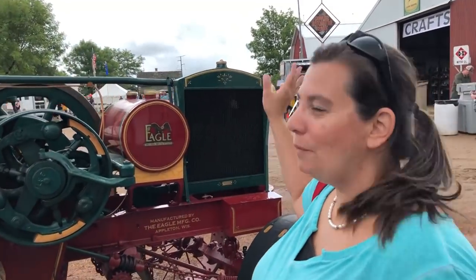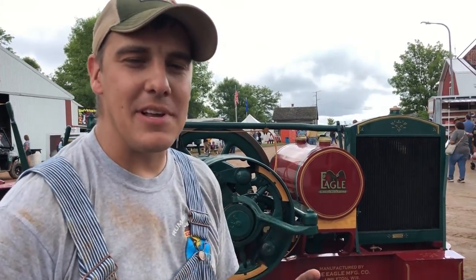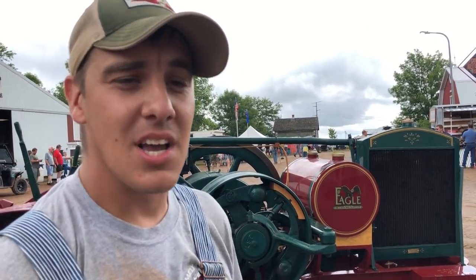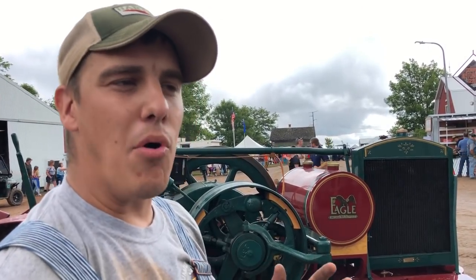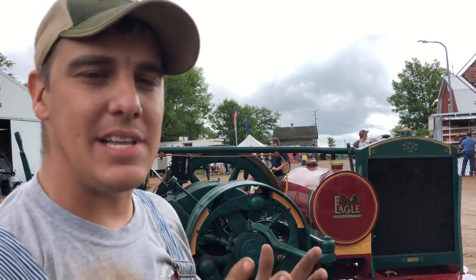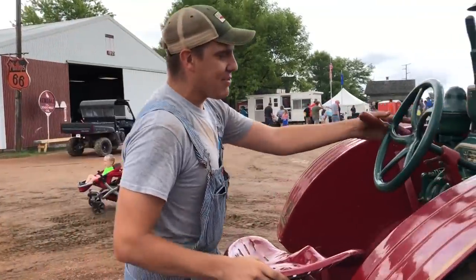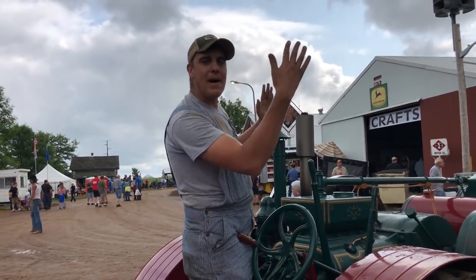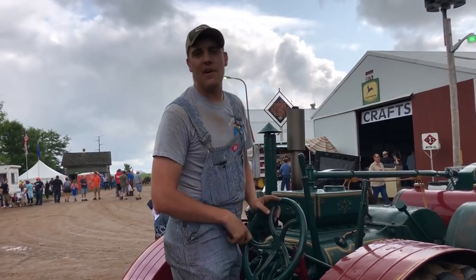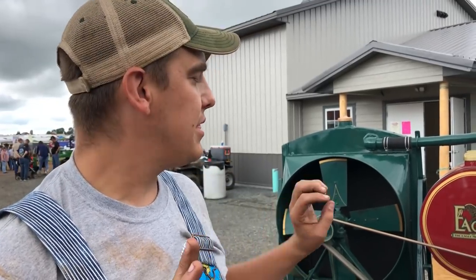Why is the radiator situated the way it is? Back in these times, tractor companies had no standard design, so every company was experimenting with different ideas. The logic behind placing the radiator this way was to make it more visible for the operator standing on the platform. As I'm operating this tractor, I'm standing right up here, and with it positioned this way I have a nice sightline down the side of the tractor without a big box in my way — it's very ergonomic for the farmer.